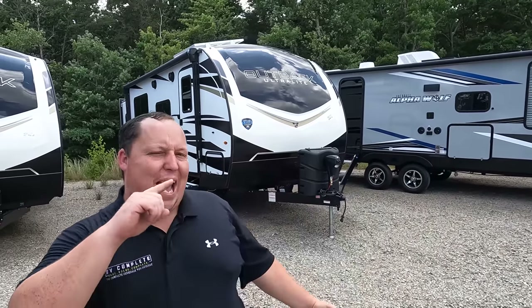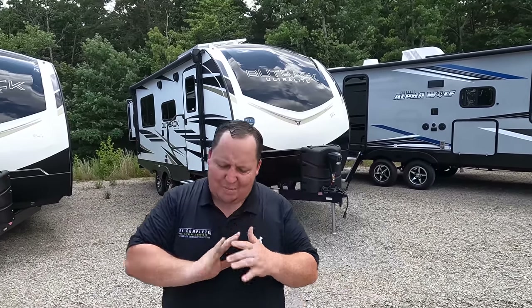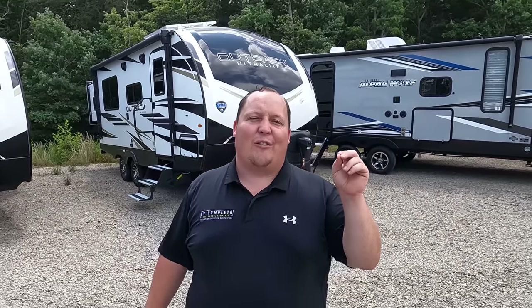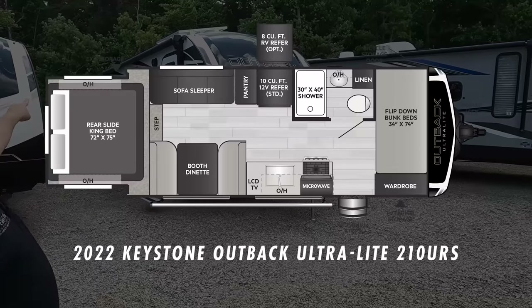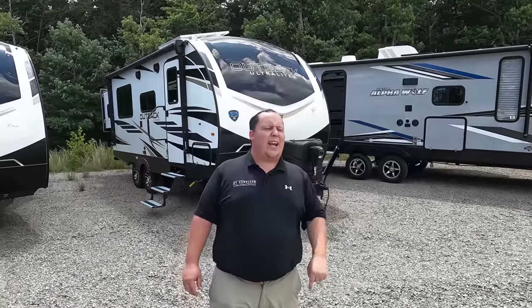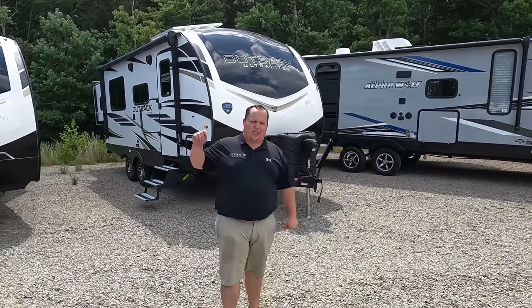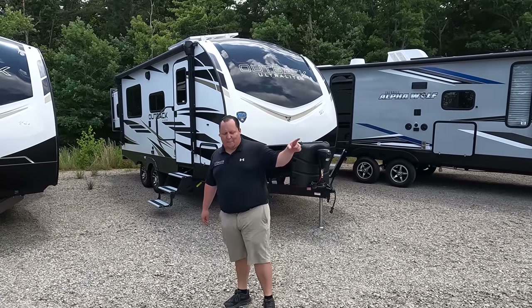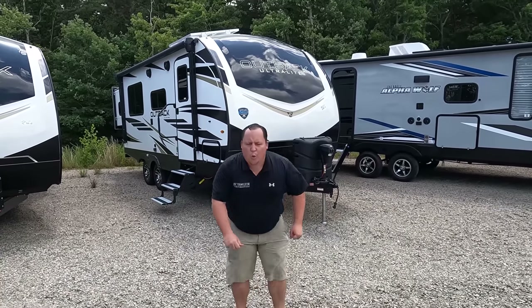Hey everyone, I'm Matt, welcome back to another video. Today I am super excited — we are taking a look at a unique travel trailer, one of the only travel trailers that actually has the master bedroom on a rear north-to-south slide out. Super unique, weird bunk beds, but it's been Outback's one of their best sellers for almost 10 years. This is a 2022 Keystone Outback model 210 URS. We're going to look at outside features first, then inside, then give you three things we love and three things we dislike. Starting in three, two, one.